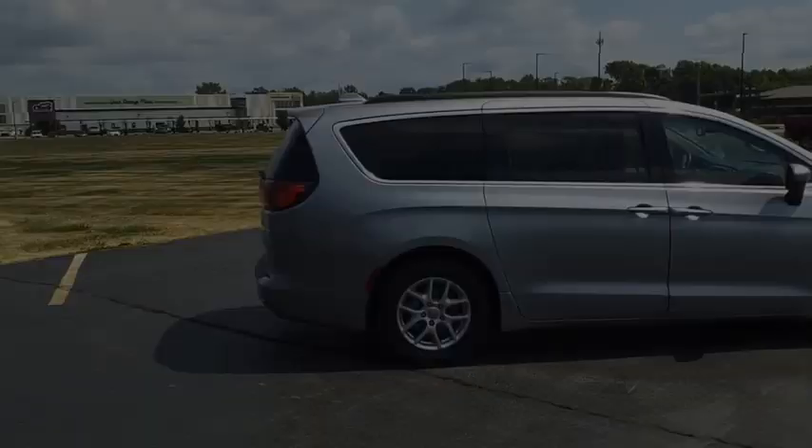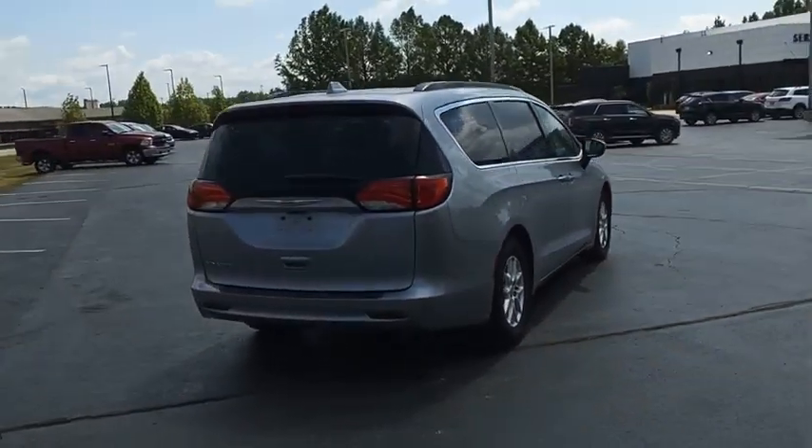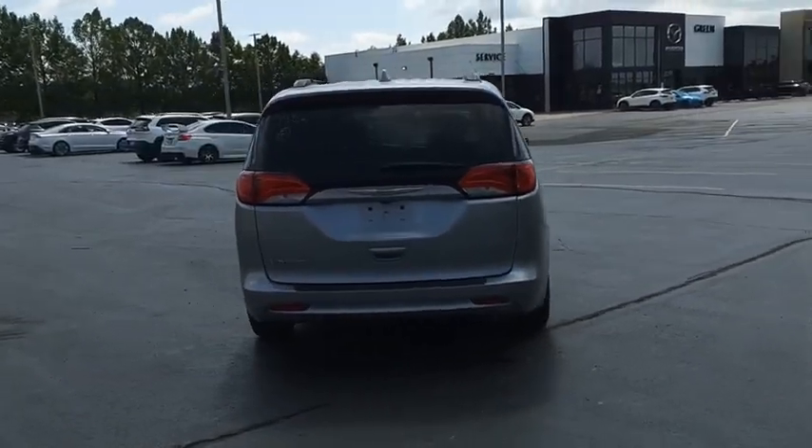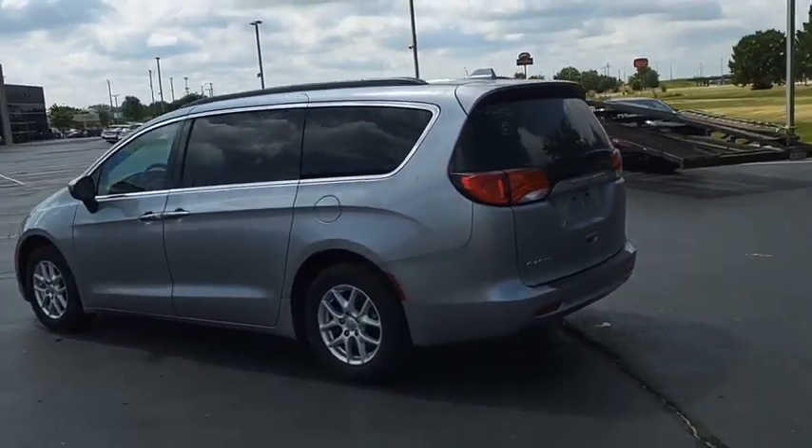The Chrysler Group manufactured the Plymouth Voyager. It was renamed the Chrysler Voyager from 2001 to 2003. The Voyager minivan is a short wheelbase model to give decent maneuverability in a minivan platform.